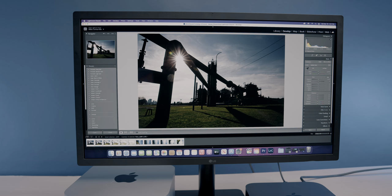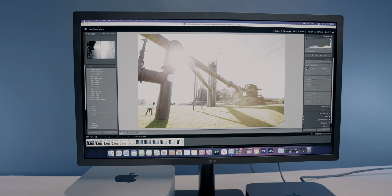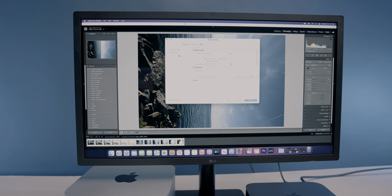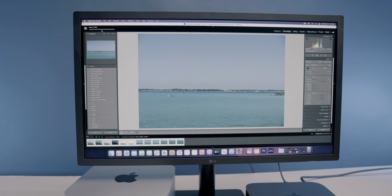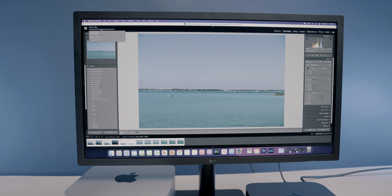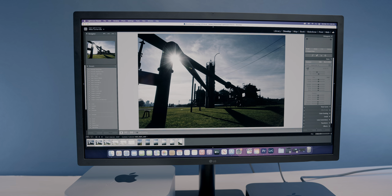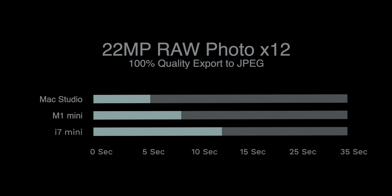Lightroom Classic is a popular photo editing application, and I did some timed exports between these three machines. I couldn't run Puget's Lightroom Benchmark since I'm on a Mac and it only has Windows support, but I used the exact same photo files included in that benchmark and did timed exports of three photo groups — 12 22-megapixel photos, then 124 2-megapixel photos, and 124 5-megapixel photos, all exported to JPEG at 100% full quality. Mac Studio is clearly the fastest, but given that none of these tests even go over a minute, any of these machines are pretty competent photo editing boxes, since applications like Lightroom aren't as GPU-intensive as Final Cut Pro or Premiere Pro.